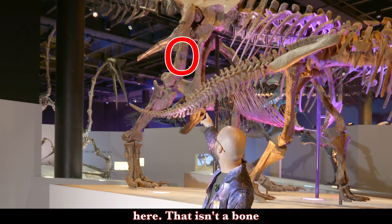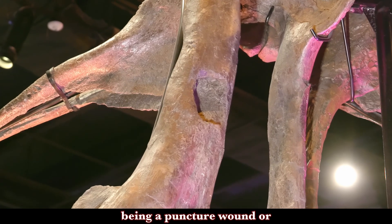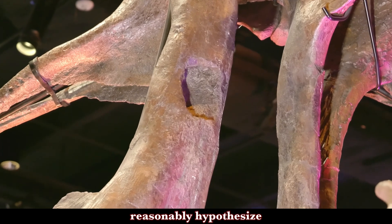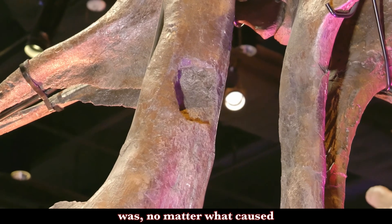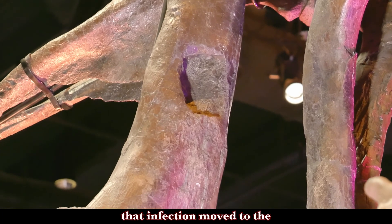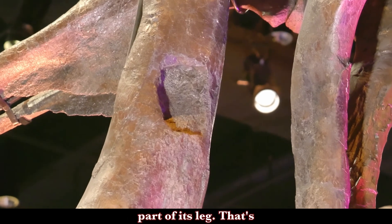Check this out right up here. That isn't a bone chip and it doesn't have any of the evidence of being a puncture wound or an injury like that. Perhaps it started as a puncture. But what we can reasonably hypothesize is that no matter what caused the initial injury, it got infected. And that infection moved to the bone and basically eroded out this part of its leg.